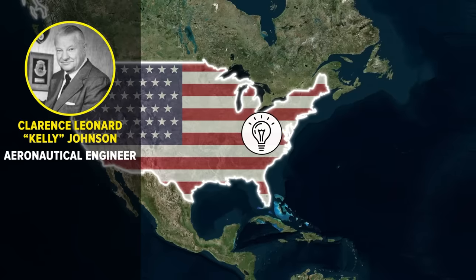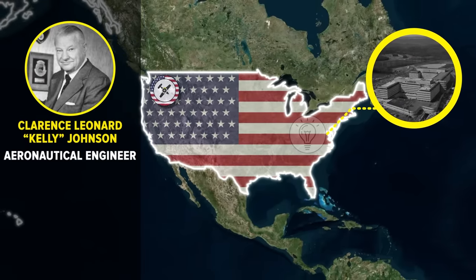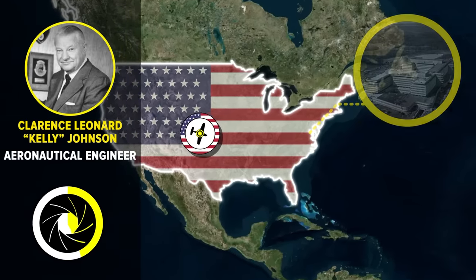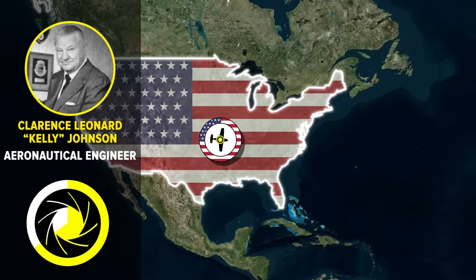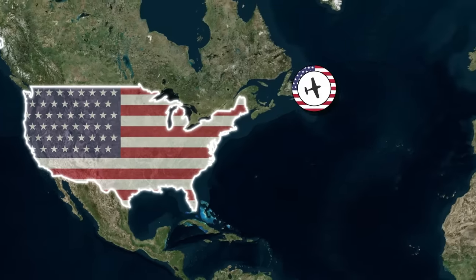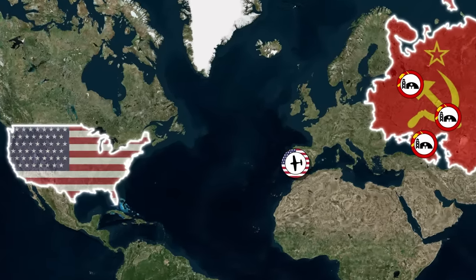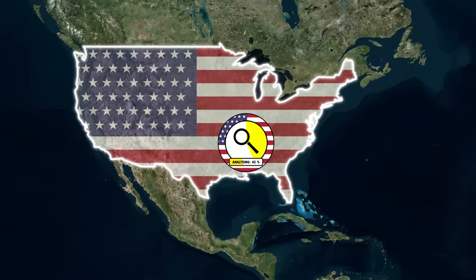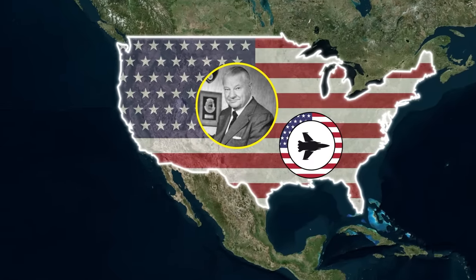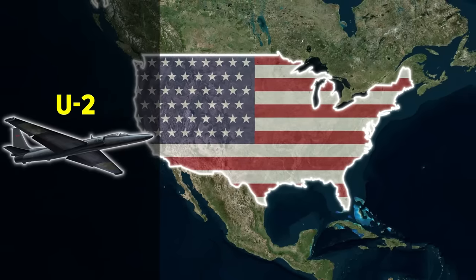Johnson believed he had a revolutionary solution to the United States' intelligence-gathering problem, but it was one which would take time to develop. Since the invention of aircraft, aerial photographic reconnaissance had been used to confer a military advantage on its user. Johnson, however, wanted more — photo-reconnaissance capabilities jacked up on steroids. Contemplating an aircraft far more advanced than any before it, he started designing a spy plane capable of overflying the Soviet Union, photographing military installations and secret facilities along the way before returning its intelligence halfway around the world for immediate analysis. The result was the much-acclaimed U-2 spy plane, a slow but extremely high-flying reconnaissance aircraft that remains in service to this day.